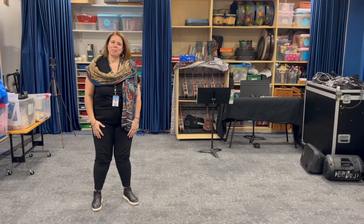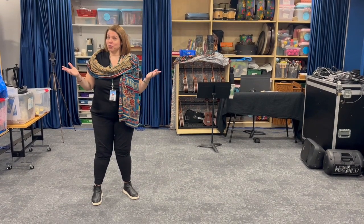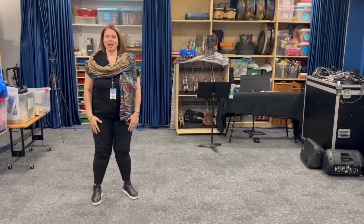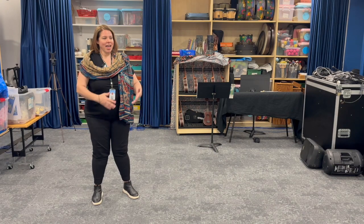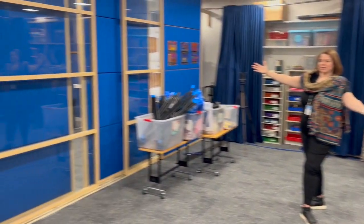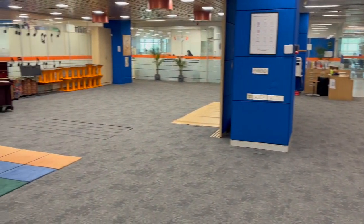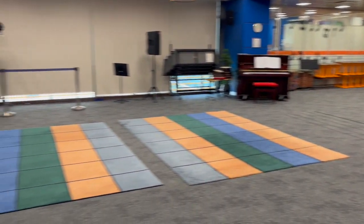Welcome to American School Bombay. My name is Stephanie Huss. I teach the elementary students at this campus in Kuala, and I am lucky to have all of this beautiful space. As you can see, there are quadrants to the room, and I get to use all of it.